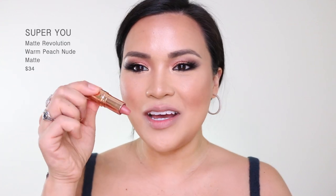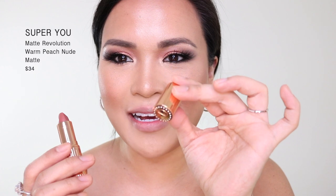Number 4 is new in my collection — I just got this. This one is Super You. I love the packaging — look at that, it has a special packaging.